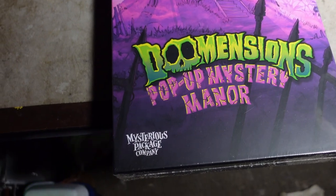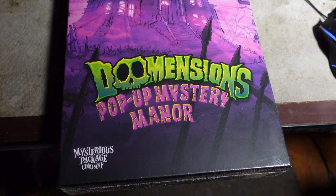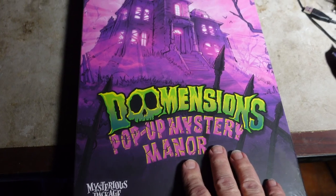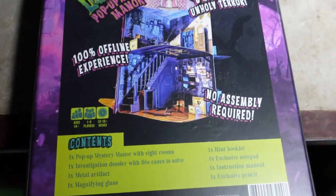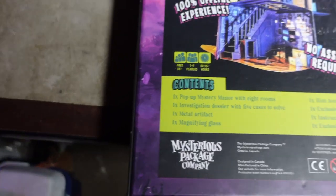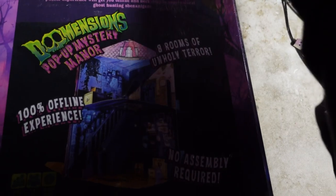Hi, it's Rob, and I'm falling way behind on trying to get videos out. It's been quite a week, but this came. This is from the Mysterious Package Company — it was a Kickstarter. It's the Dimensions Pop-Up Mystery Manor, and it's still wrapped in plastic. I wanted to get this. It was delayed, as some things are, but I'm going to open it now, so I guess this is an unboxing video of sorts.